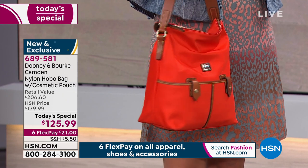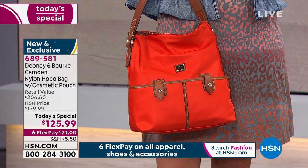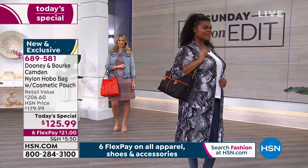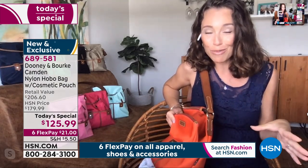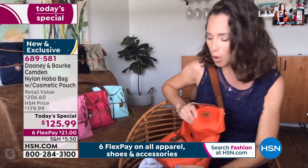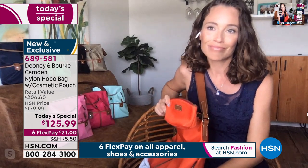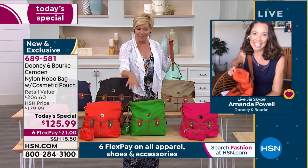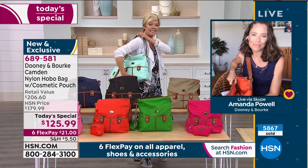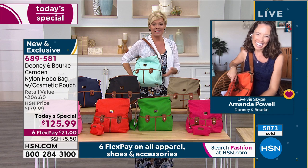Carrying a designer bag in a fabulous fashion color like persimmon, fuchsia, or light aqua gives you that confidence, that extra pep in your step — and people are going to stop and ask where you got that bag, reinforcing what an amazing purchase it is. Nothing feels better than someone saying 'Is that a Dooney and Burke?' — because it's an aspirational brand. You should be proud to say yes, it is, and it's all mine.